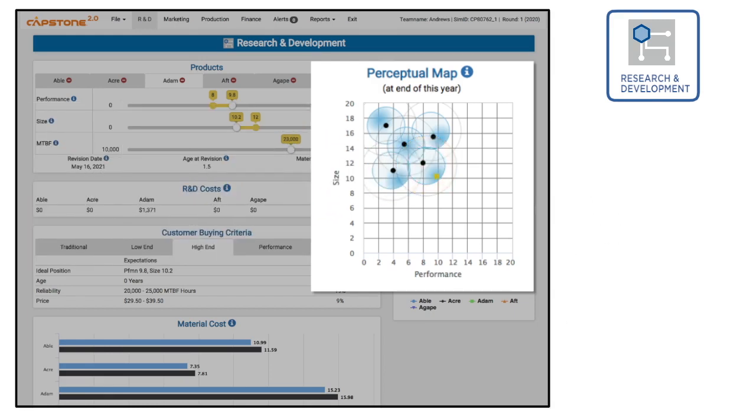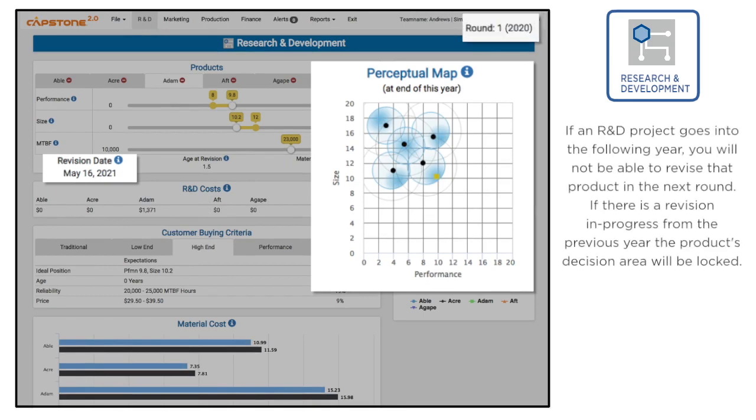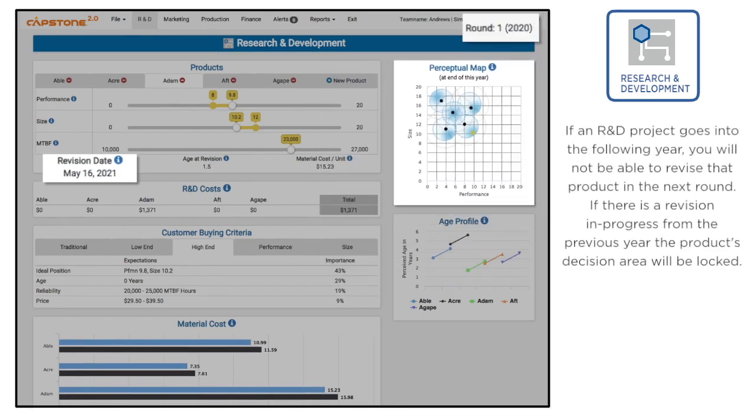The farther the distance between the product's current and revised position, the longer the project will take. The more R&D projects the department is working on, the longer each project will take. If a project isn't complete by the end of the year, you will not be able to adjust the product next year. So it may be smart to split a long-term project into two parts.